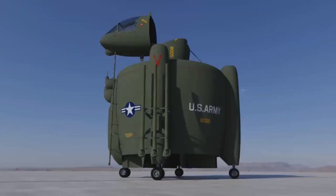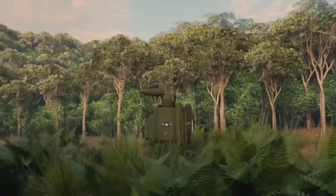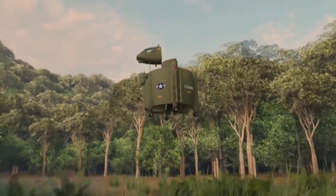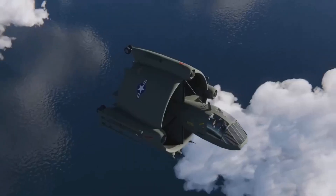The idea was that the aircraft could take off like a helicopter, rotate forwards 90 degrees and transform into an airplane while in transit to its destination, and then convert back into helicopter mode to provide fire support from the air.